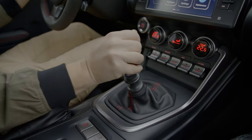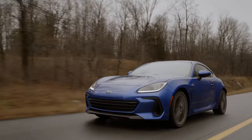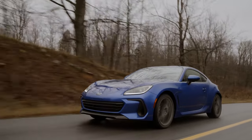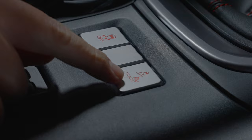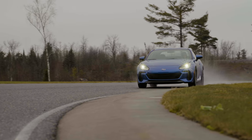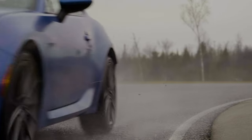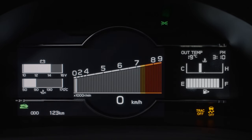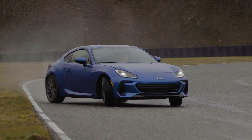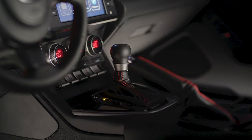In the BRZ with the manual transmission, the Vehicle Dynamics Control System's normal mode balances comfort with performance, with full function from the stability and traction control systems. When you switch to track mode, the stability and traction control systems are much more passive, allowing you to explore dynamic handling limits in an approachable manner. As the name suggests, VDC off mode completely disables both the stability and traction control systems.